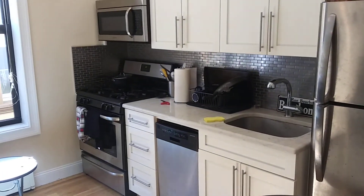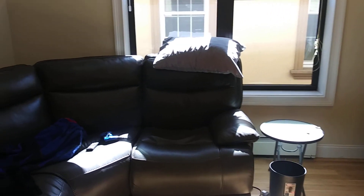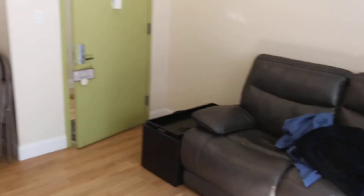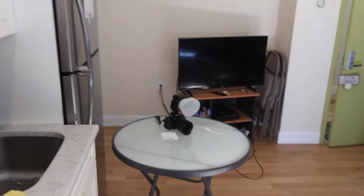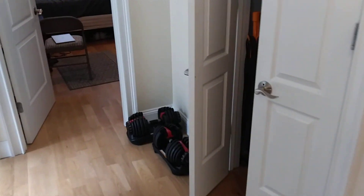As you come in, you have a kitchen-living room combo. It's very well lit with natural light on the window there. You have a lot of closet space here as well. You have this big closet outside.